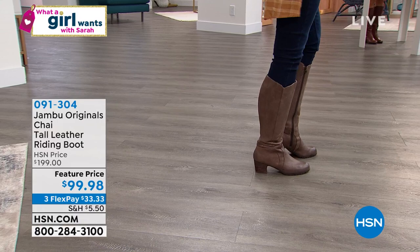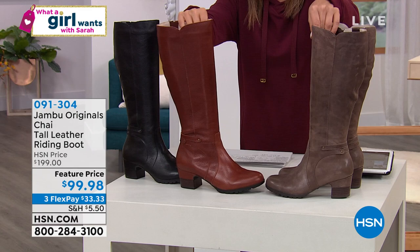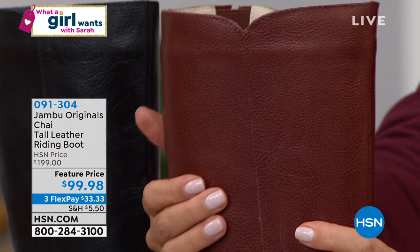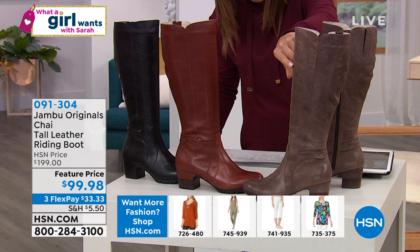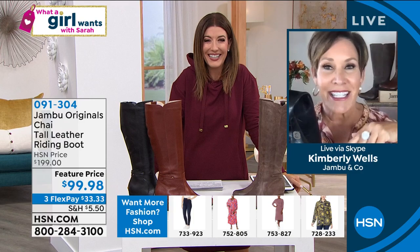Kimberly Wells is hanging out with us today. Welcome back to 'What a Girl Wants!' She does have a correction though — the color the host is wearing is actually Whiskey, and the browner tone is Tobacco. So think cognac for Whiskey. The host laughs: 'You'd think I haven't done this before — thank goodness Kimberly is here!'